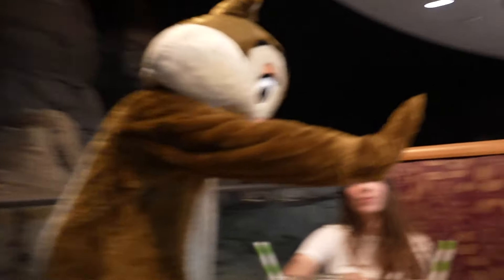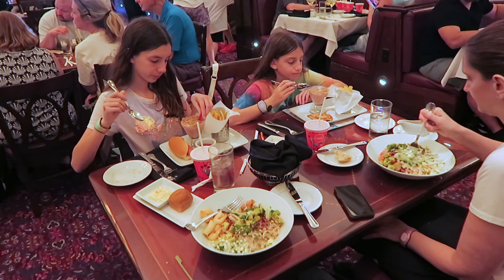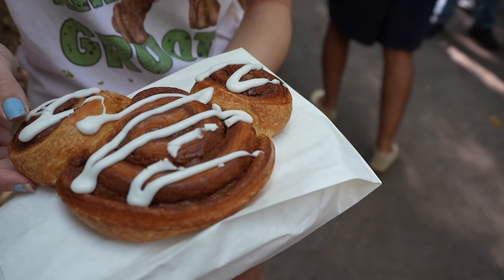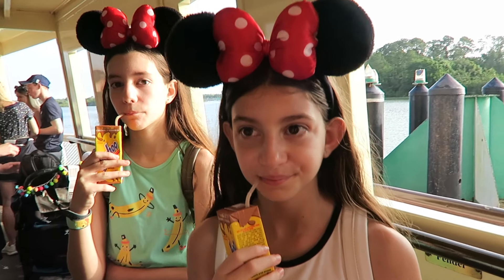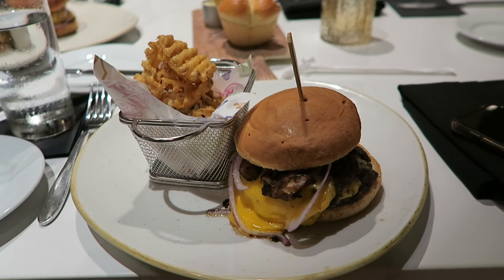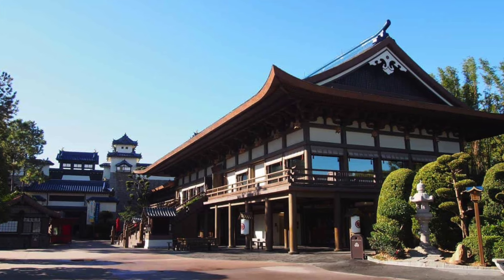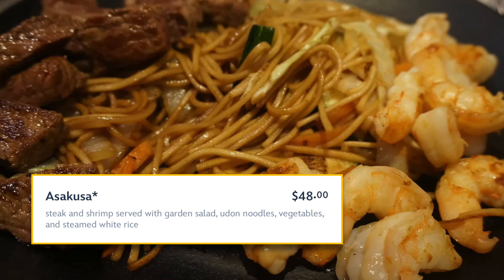Character dining is a great place to use your table service credits. It is best to use your meal credits on lunch or dinner, as it is more expensive than breakfast. For breakfast, we recommend either using a snack credit or bringing your own. When ordering from table service or quick service, look for the most expensive items. For example, if you go to Teppan Edo, we recommend ordering the steak and shrimp combination, which is $48.